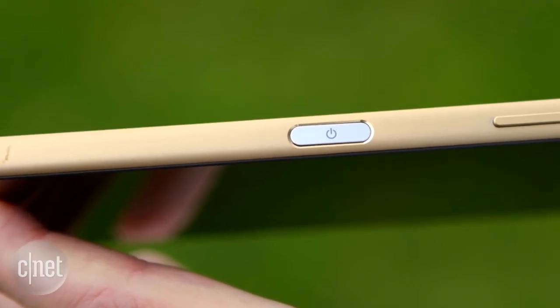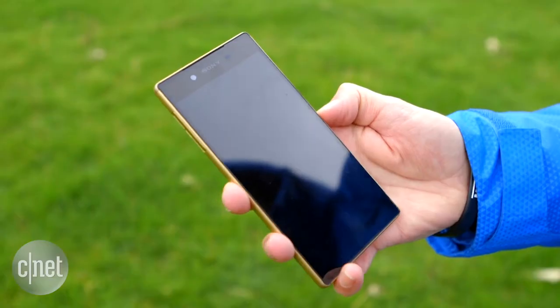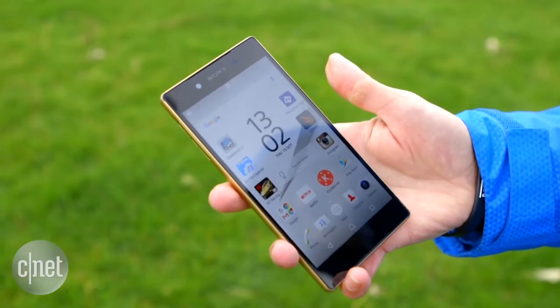The power button on the side is now long and flat, and that's because it incorporates a fingerprint scanner which works really well.